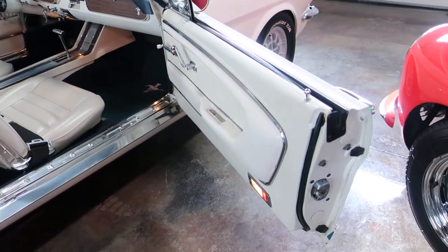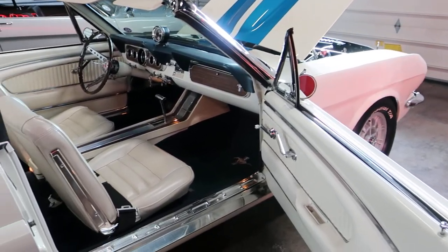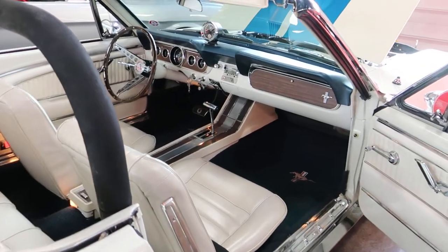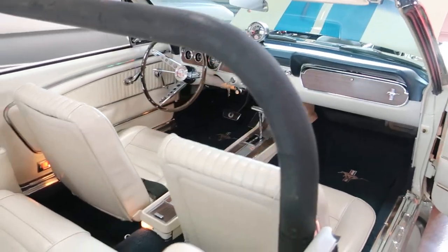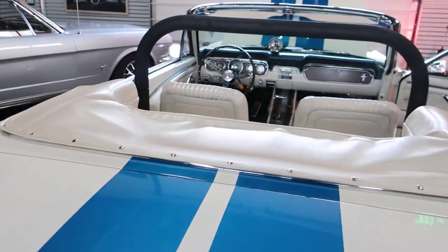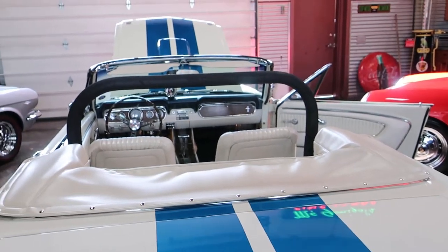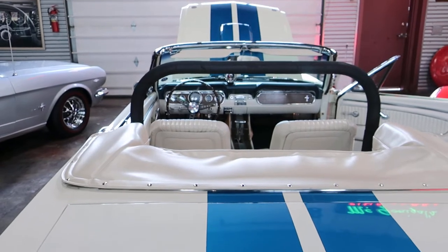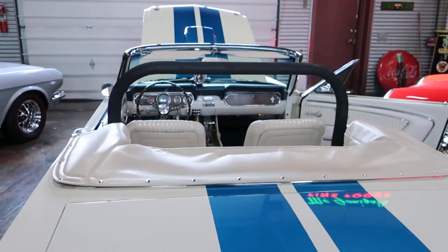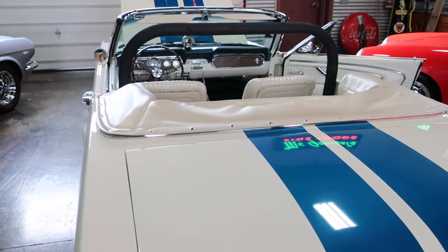This is a gorgeous car — no rust, very complete. Make sure you watch our next video and we'll get into the operation: test drive, turn on the engine, take a listen. Thanks for watching this video. Contact us for all the under-car photos, other videos, documentation, etc. This is Shep, and we've got Nick here as well. Thanks for watching — see you in the next video.